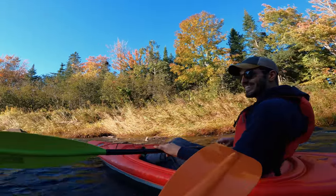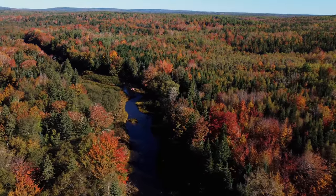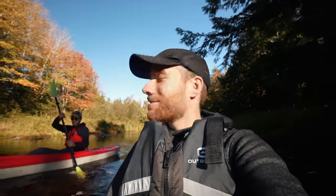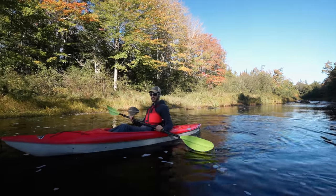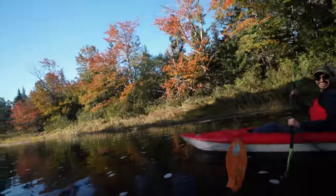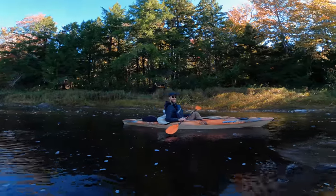We decided to wake up extra early and come out to the river. It is just the most beautiful fall day you could ever imagine — the leaves are just magic, the air is so crisp and clean. I love fall; it's my favorite season, so I'm in my glory. You hear that? That's rapids coming up. Lead the way, captain. You're cruising and not even paddling — it's free.